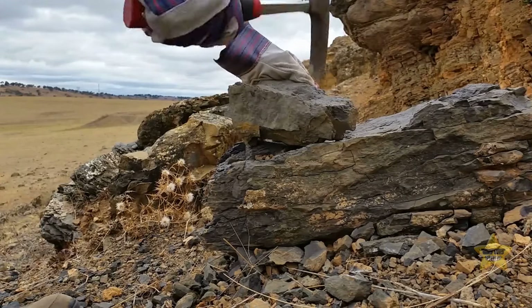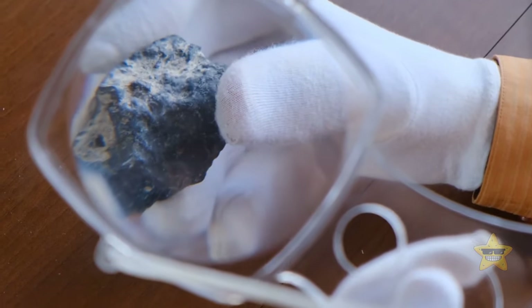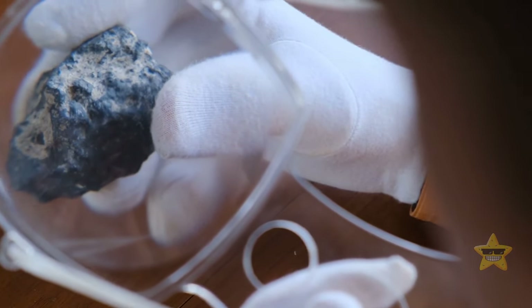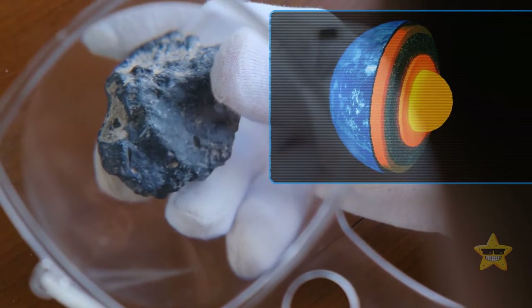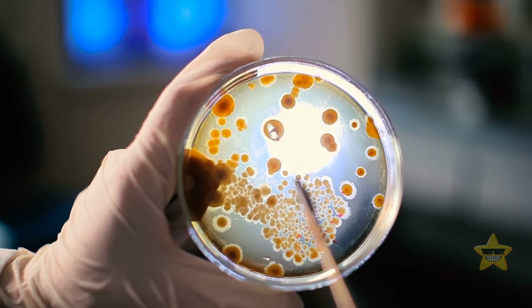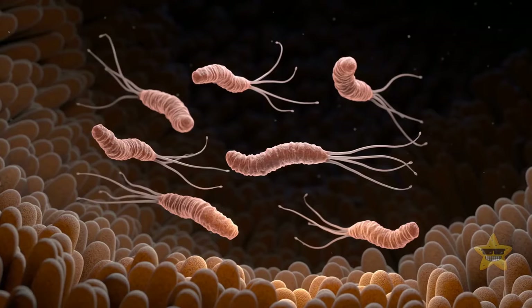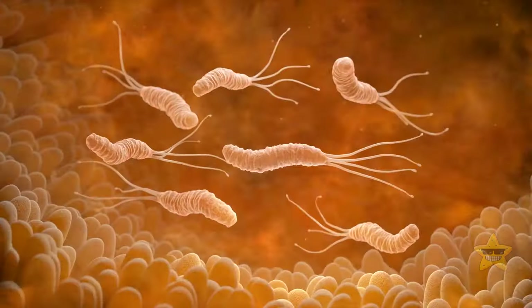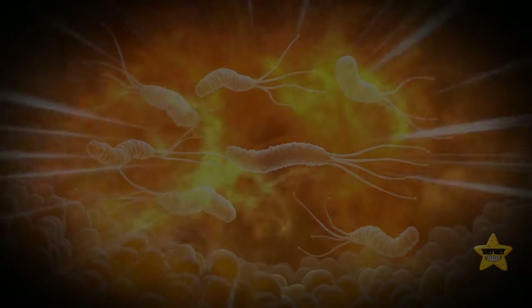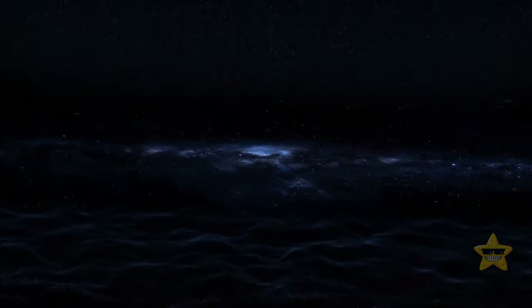This discovery didn't happen overnight. Since the 90s, scientists have found weird tiny holes in the basalt rocks that make up much of Earth's outer crust — they seemed like they might have been made by bacteria. But there was supposed to be no life there. Imagine trying to survive in a place that's hot, deep, dark, dense, and mostly devoid of the organic compounds we need for life.